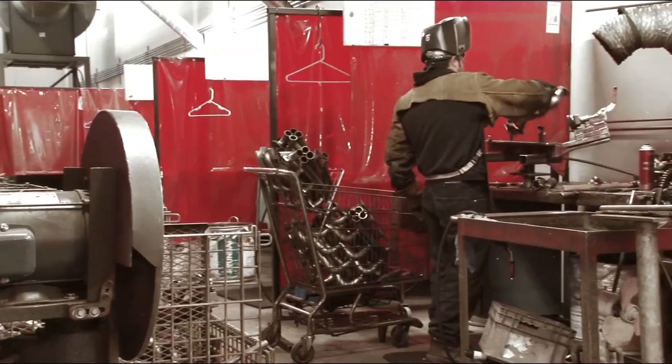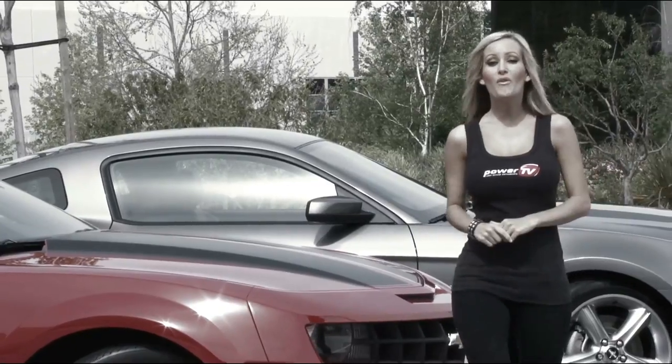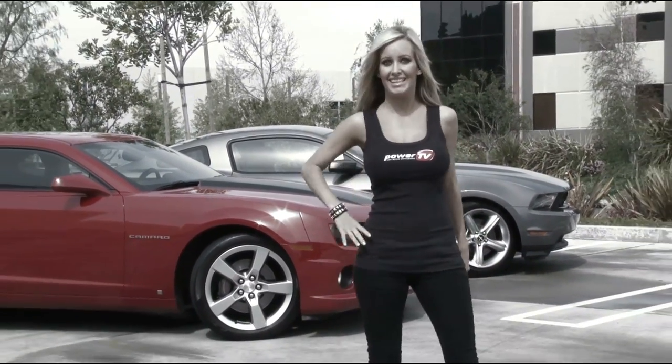We're going to dyno each vehicle after the modifications are made and crown a winner in each section as well as best total power gain. So Blue Oval and Bowtie fans, get ready because these two sexy hot rods are about to get it on.